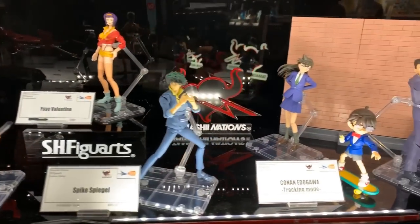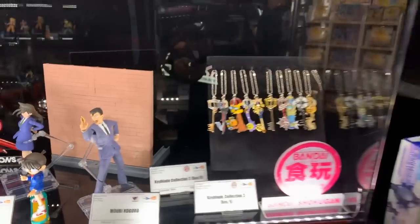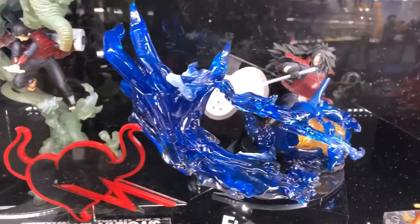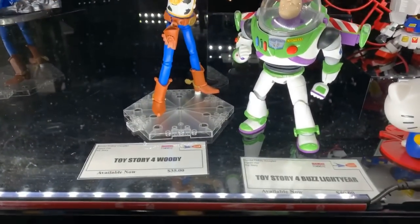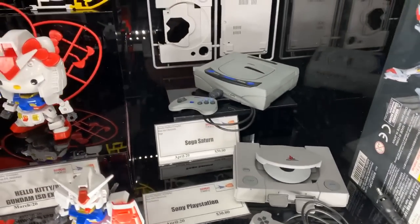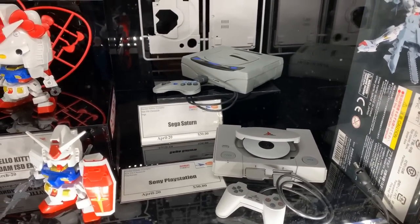We got some Cowboy Bebop over here from Tamashi Nations — that looks pretty dope. Give you guys a closer look — that's sick right there. You got the Woody and Buzz from Toy Story 4, price point on that is thirty-five dollars. And here's the Sega Saturn and the PlayStation — that's freaking cool and those are thirty dollars. You could probably scale those with some bigger figures, that'd be fun.